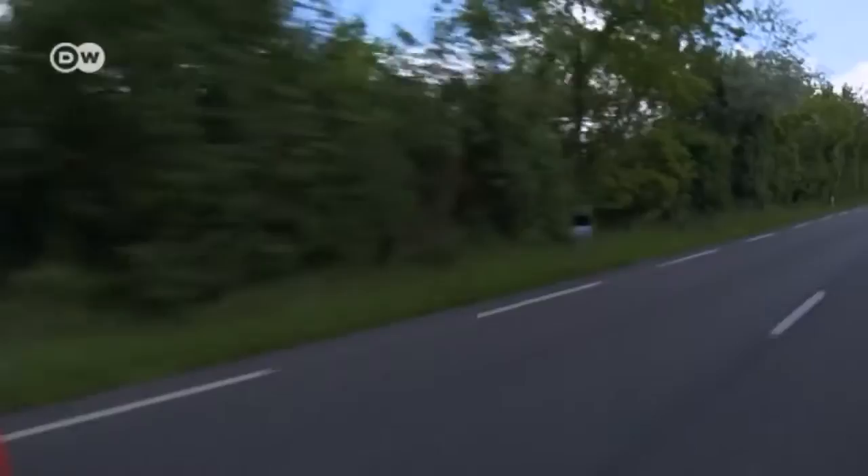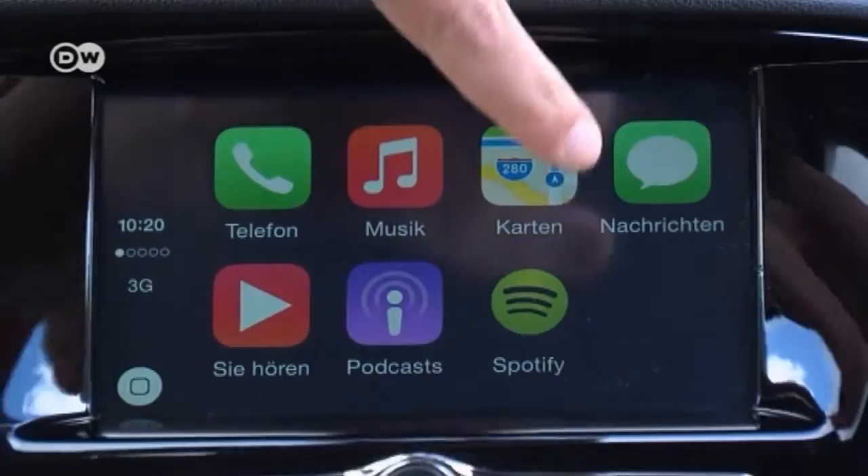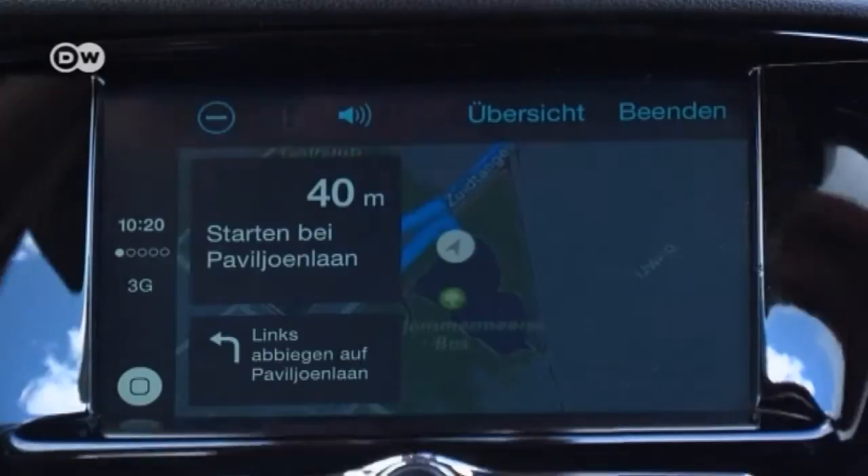In terms of connectivity, Opel has taken it up a notch. Jörg Hedrich von Opel says the Karl is now compatible with Apple CarPlay and Android Auto. It's all plug and play, so operation is a snap — just connect the smartphone using a USB cable and within seconds you can access your navigation app. But the IntelliLink radio won't be available till this fall.